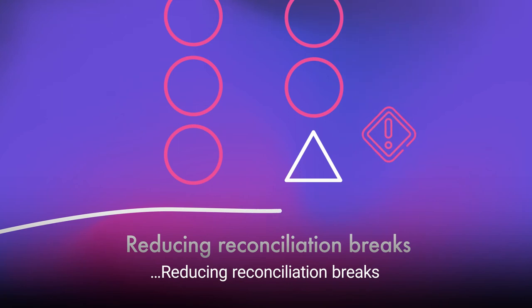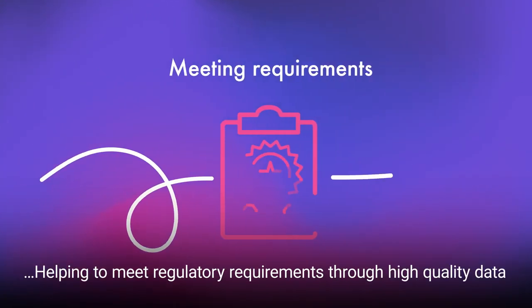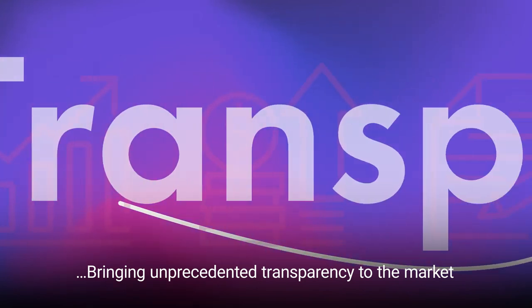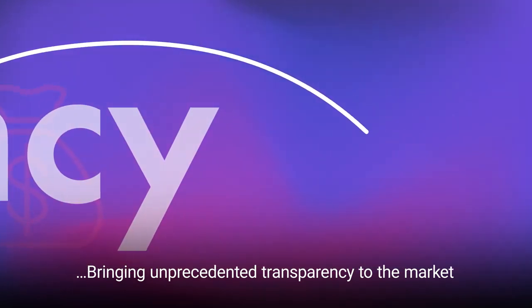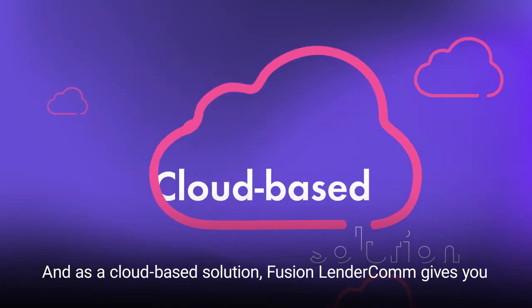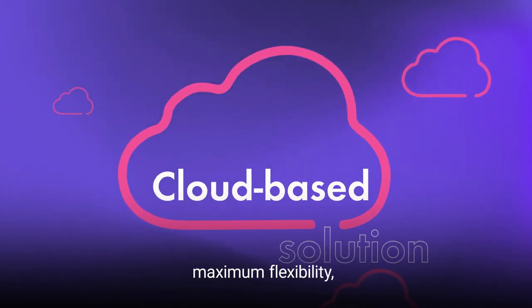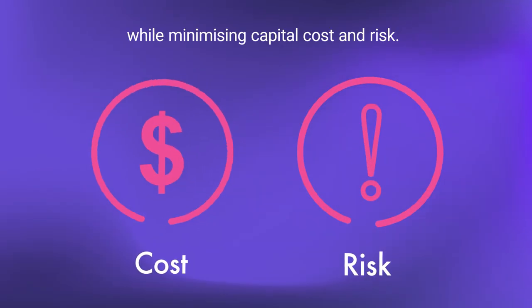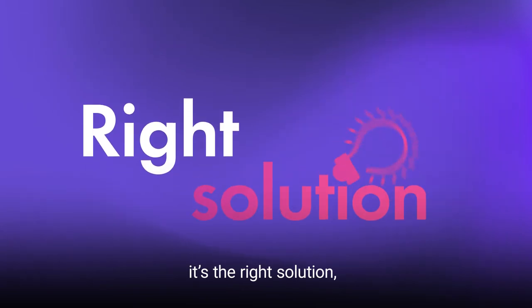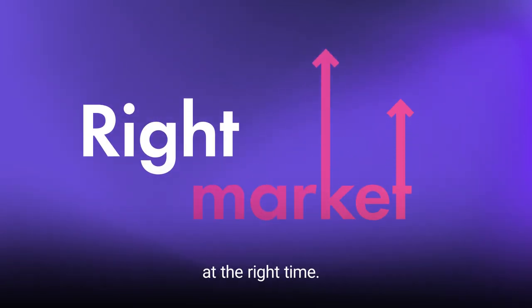Reducing reconciliation breaks. Helping to meet regulatory requirements through high-quality data. Bringing unprecedented transparency to the market. And driving down operating costs. And, as a cloud-based solution, Fusion Lender.com gives you maximum flexibility while minimizing capital costs and risk. Put simply, it's the right solution, in the right market, at the right time.